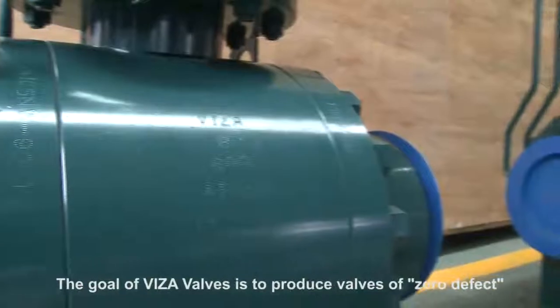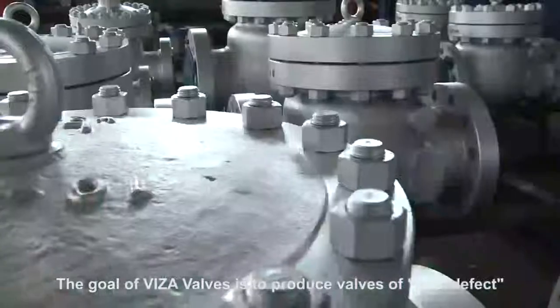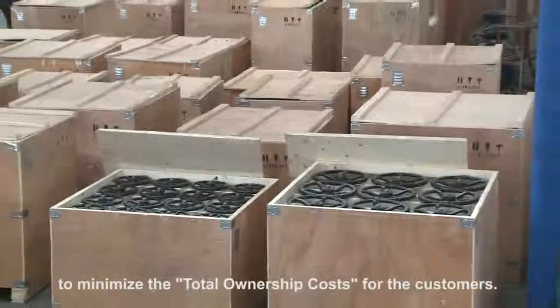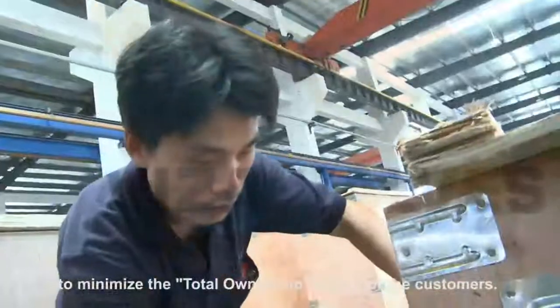The goal of Visa Valves is to produce valves of zero defect and long, reliable service life, to minimize the total ownership costs for the customer.